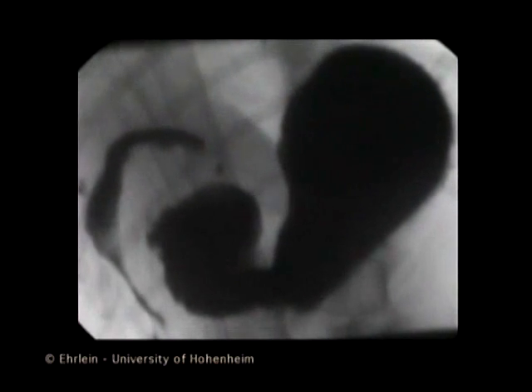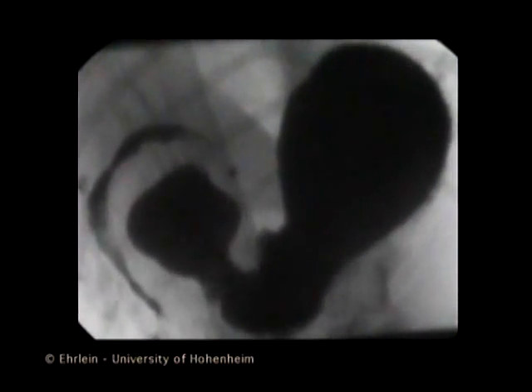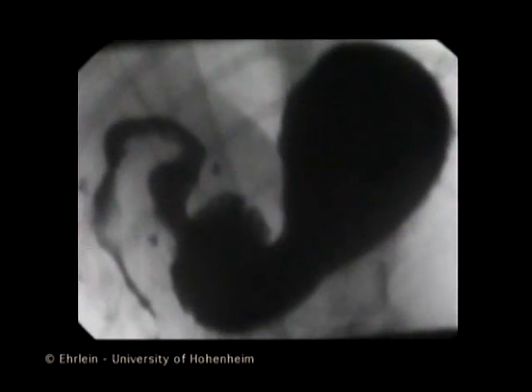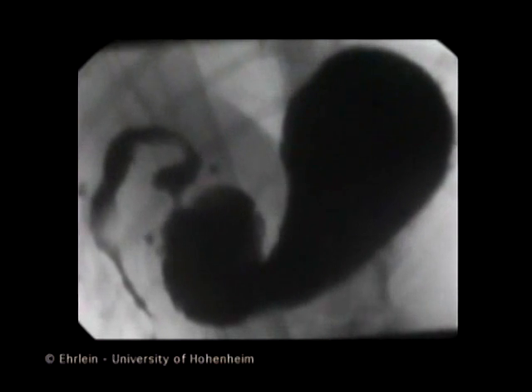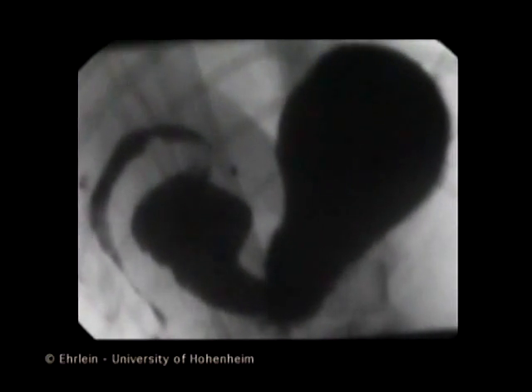The backflow of viscous boli through the central orifice of the antral constrictions can be clearly seen. A precondition of the slow emptying of the high viscosity meal is a prolonged relaxation of the gastric fundus and body, retaining the viscous chyme in the gastric reservoir.